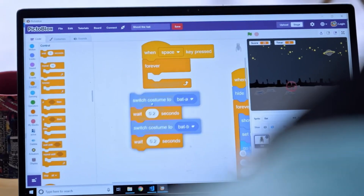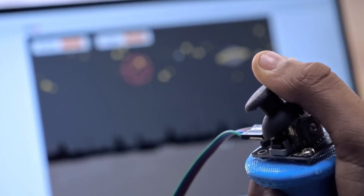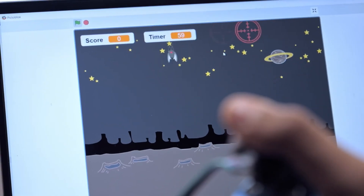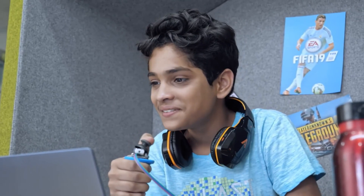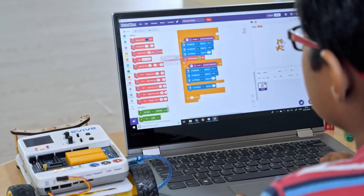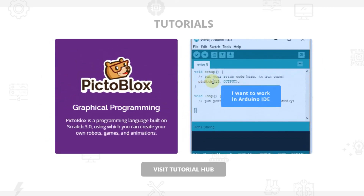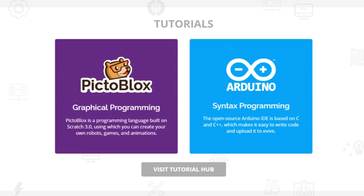The next topic is Pictoblox, which is Stempedia's coding interface. As you can see, it's Scratch with extra blocks to control your robot. They've also built a tutorial app for this where you can select what product you have, then choose if you want to use graphical programming or syntax programming. If you select one, you get a lot of tutorials on how to start with that kind of programming.